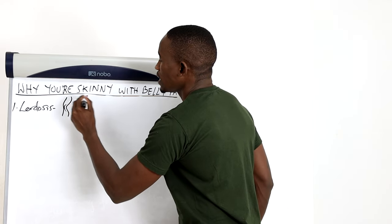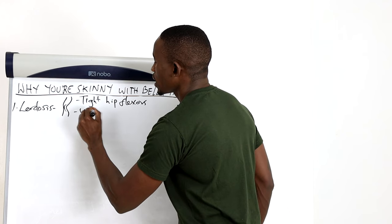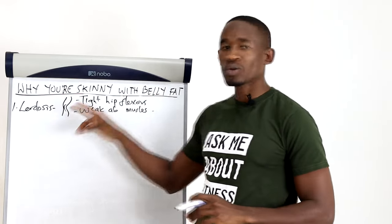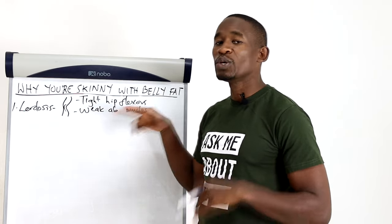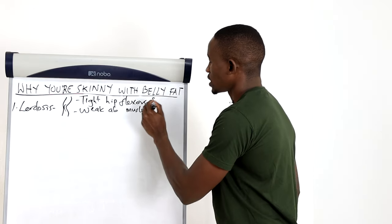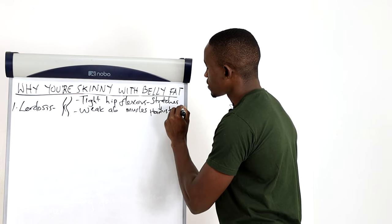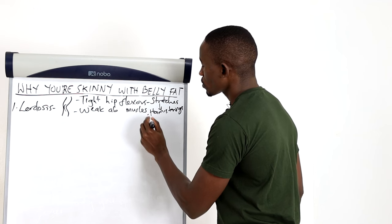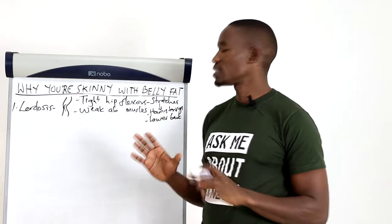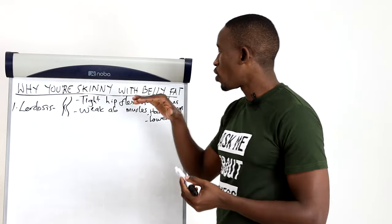One of the causes of lordosis is tight hip flexors. Another cause is weak abdominal muscles. Tight hip flexors may cause your spine to have an excessive curvature, and weak abdominal muscles mean your spine is not getting enough support from your core muscles. To fix this condition, you first need to loosen these muscles with stretches — not just for the hip flexors but also for the hamstrings, which are the muscles behind your thighs, and also for your lower back. There are plenty of demonstrations available with a quick Google or YouTube search.